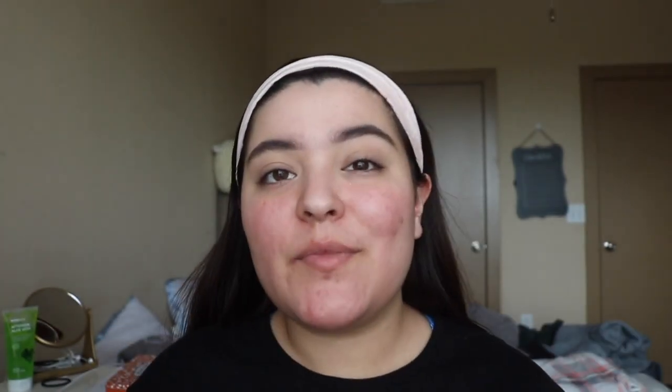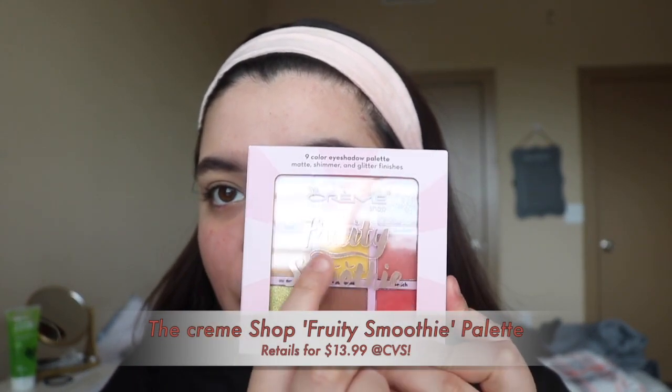Moving on to the palette — this brand claims to be paraben free, dermatologist tested, and it is also a cruelty-free brand, which we love. The packaging looks like this — it's called Fruity Smoothie.